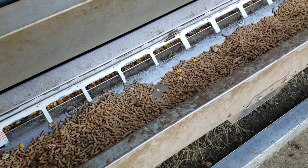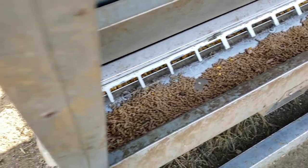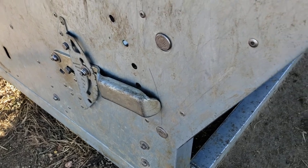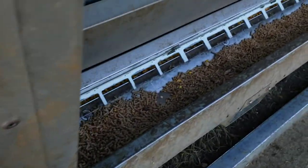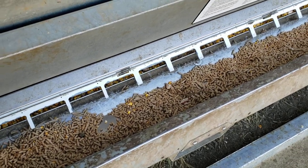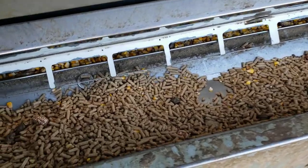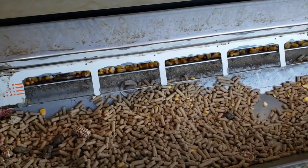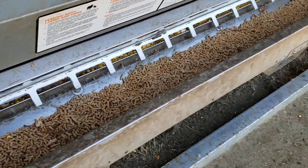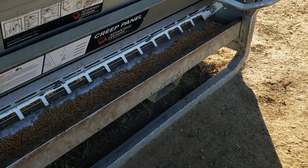Almost every day we come out and move this handle up and down to shake some more feed down into where they can eat it out of that trough — in between that trough and the white guard you see there. But they're growing and they seem to be doing well.